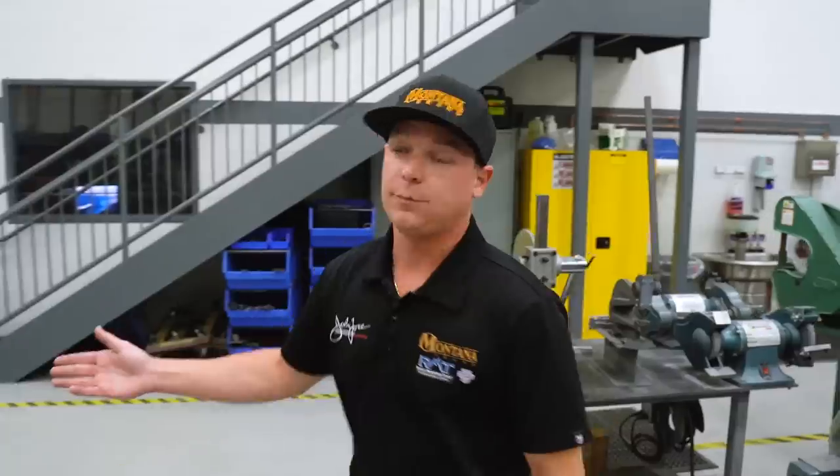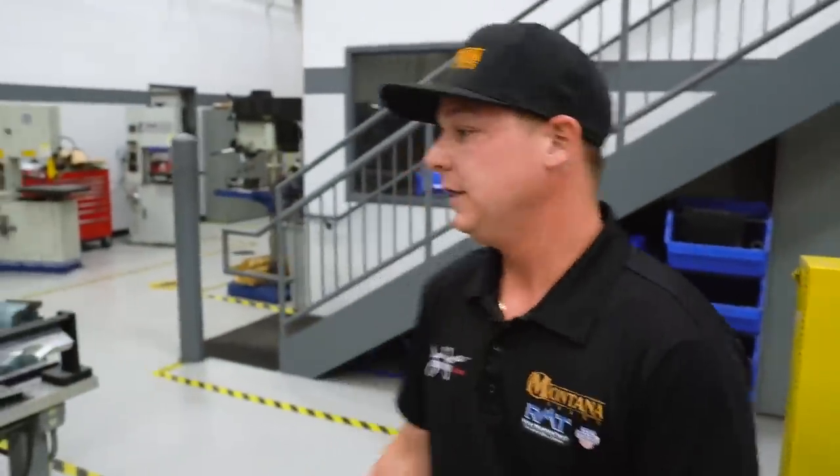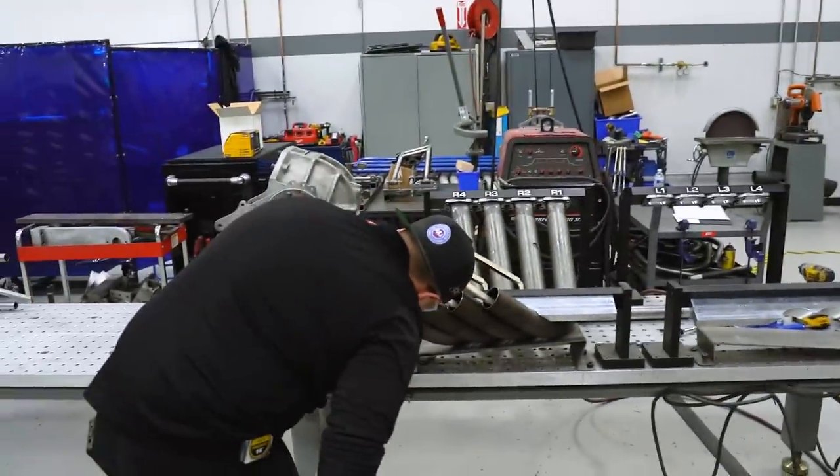We've got some headers being made right now, just trying to get stocked up for this season. There's a lot of performance in the headers nowadays with laying them back, so they take their time and make sure they're built absolutely correct.